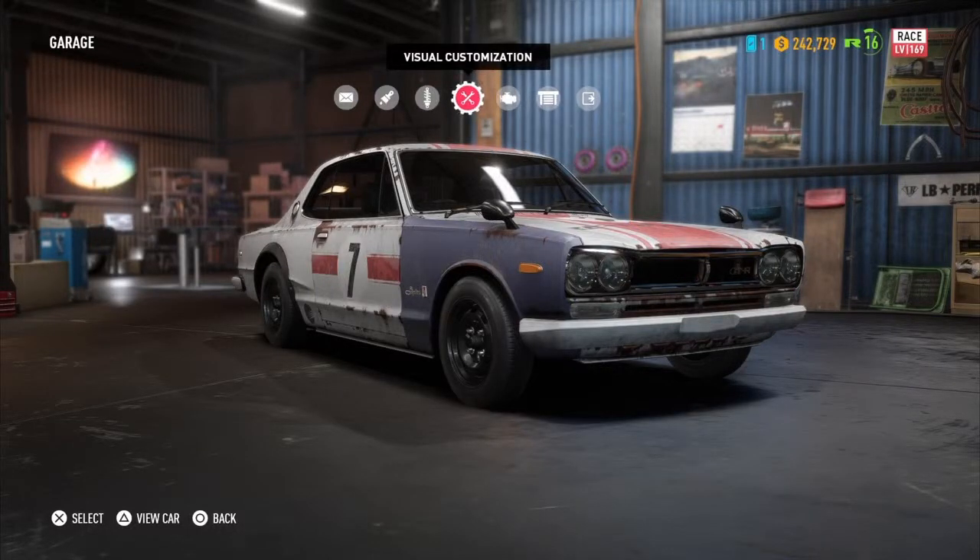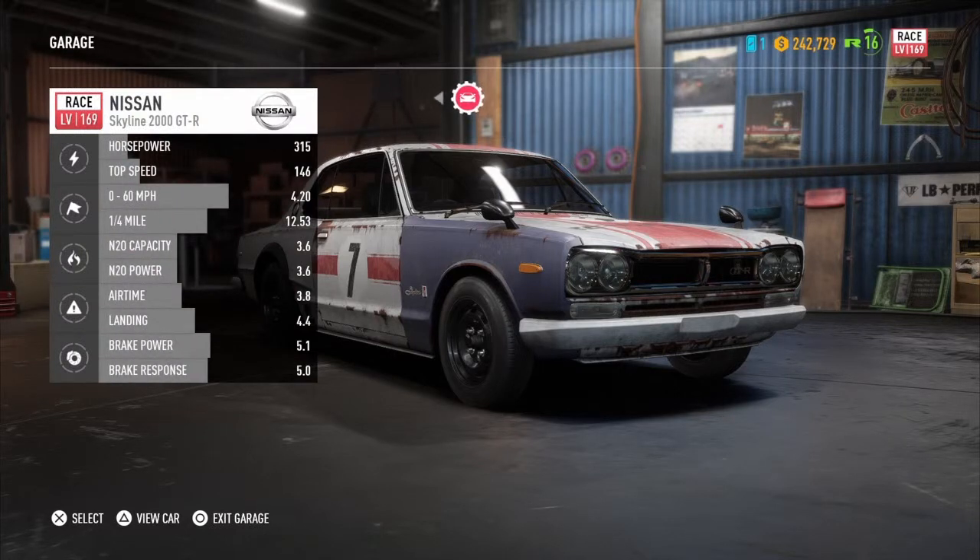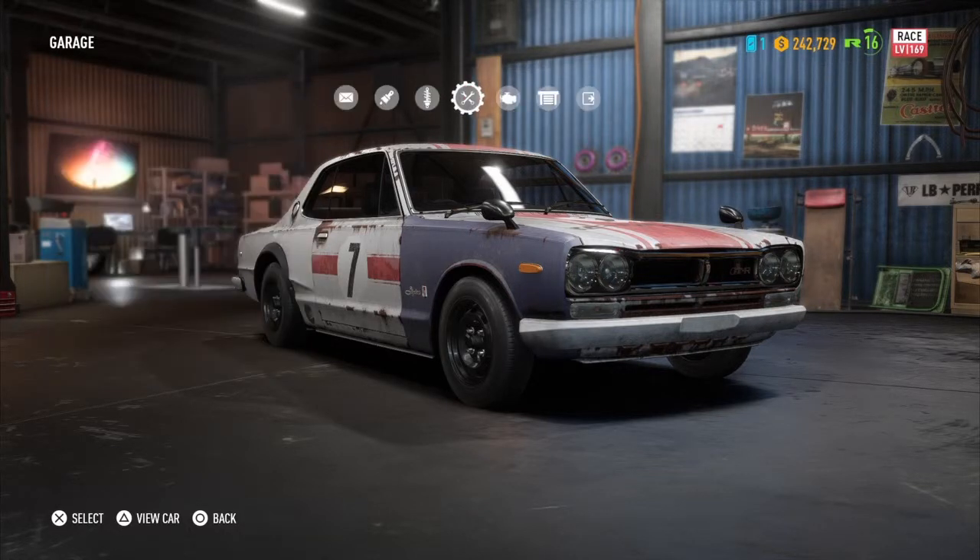What's up guys, it's AI04Gaming here and today we're customizing the Nissan Skyline 2000 GTR. I only just got this vehicle so basically all we're gonna be doing is just customizing this car. Don't forget if you're watching this right now please like and subscribe and turn the notifications button on. I hope you enjoy the video.